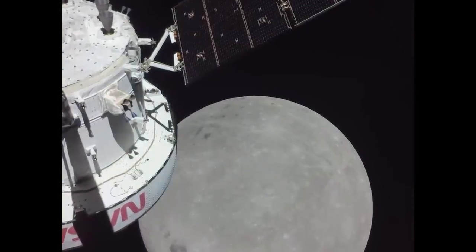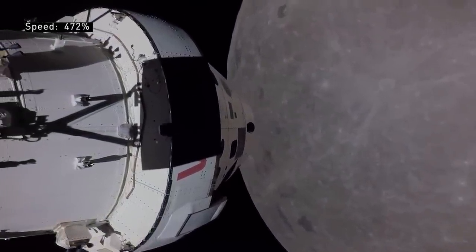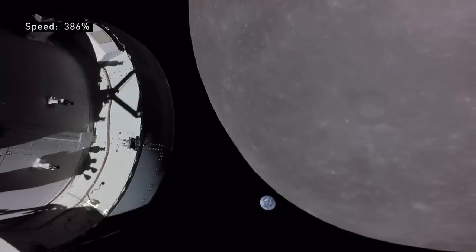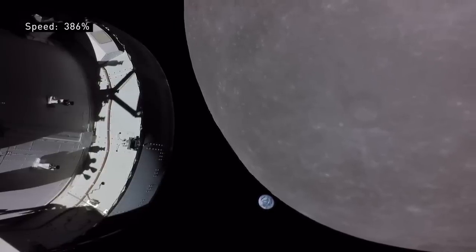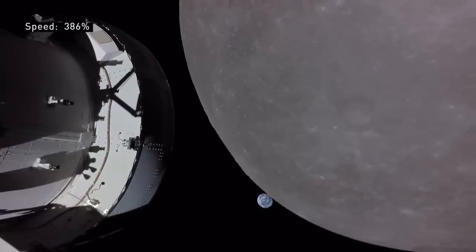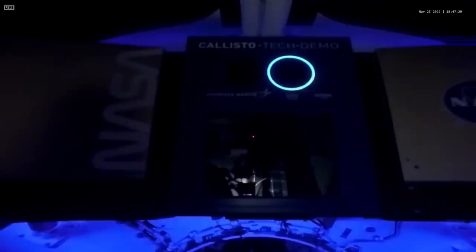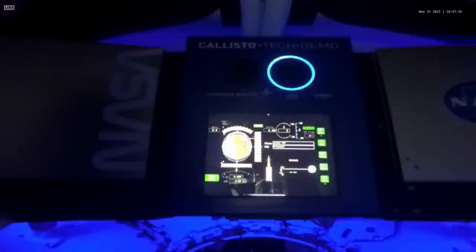We've been able to watch this live and track its every move as it headed out from the earth, flew past the moon, and then used its engines and the lunar gravity to insert itself into an orbit that took it far behind the moon. It went into a type of orbit called a distant retrograde orbit, and a lot of people were confused by this because over the last few years we've all been talking about Artemis using a near-rectilinear halo orbit, so much so that I had to spend a lot of time explaining exactly what that was.